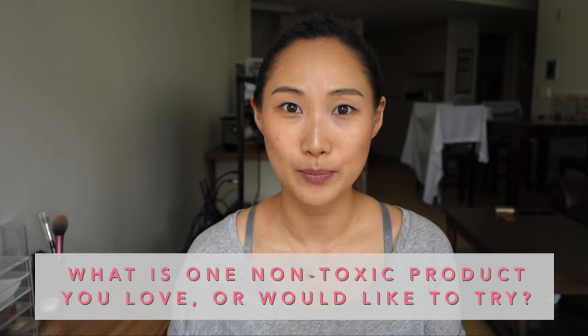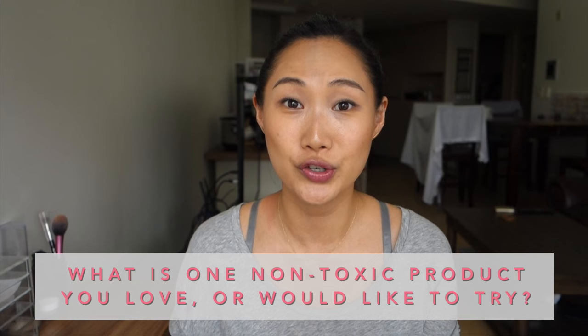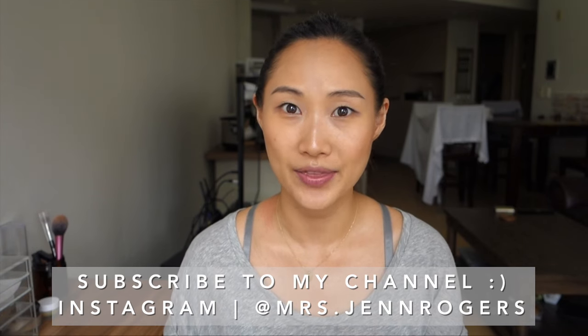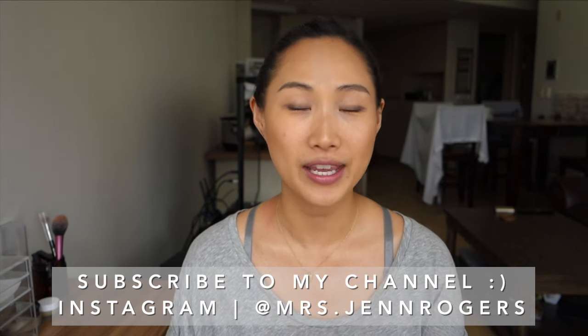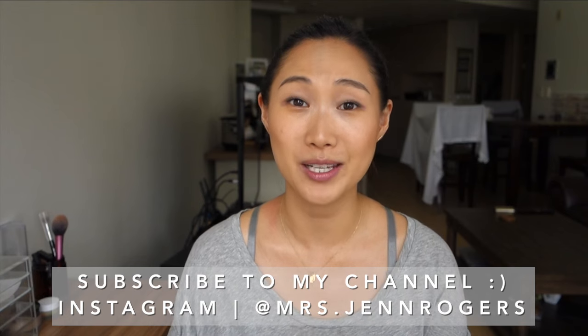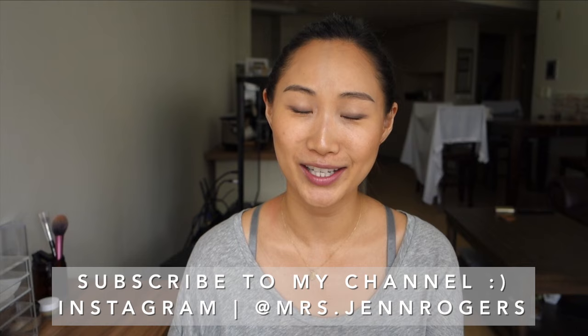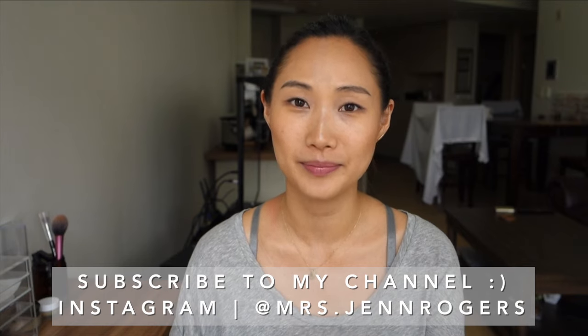I'd love to know what's one non-toxic product you love or are interested in trying — leave me a comment below or take a picture and share it with me on Instagram using the hashtag Gratitude with Jen. If you enjoyed this video or found it helpful, please hit the like button and subscribe to my channel. As always, everything I've mentioned will be listed in the description box below. Thanks so much for watching and I hope your day and your attitude is filled with gratitude!